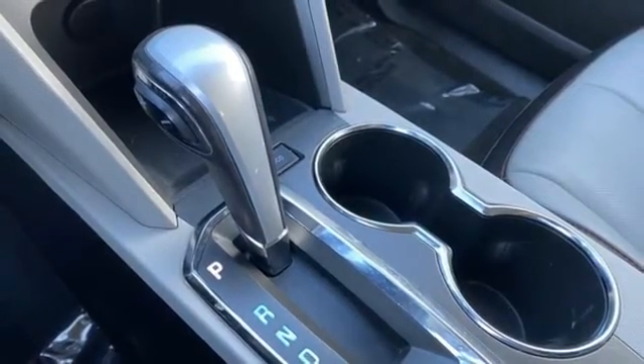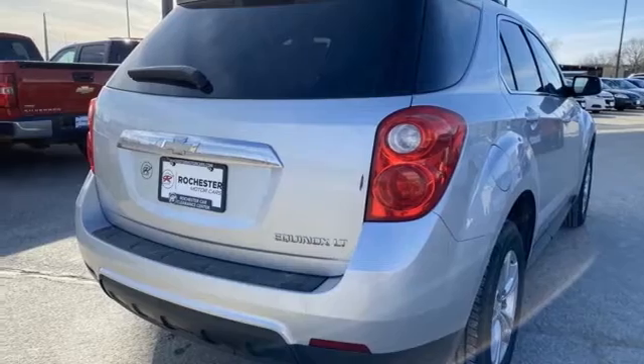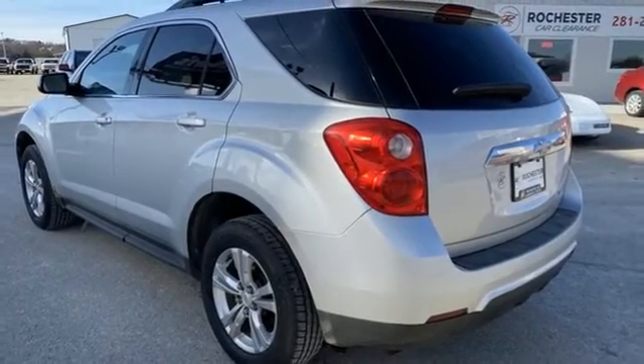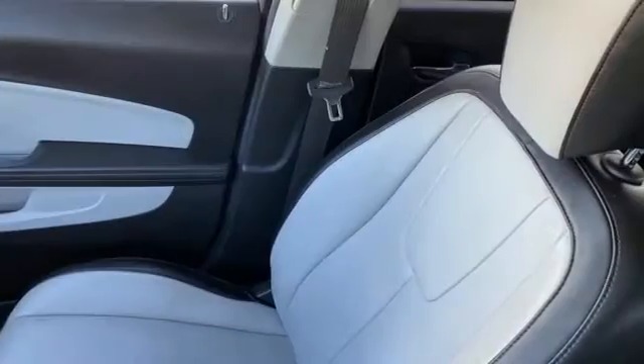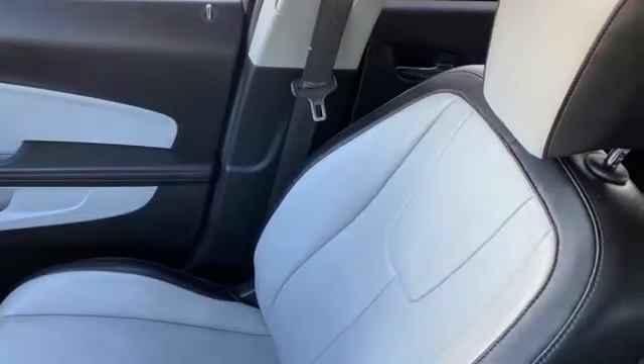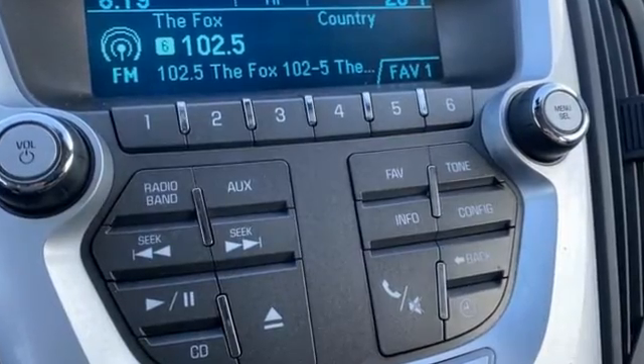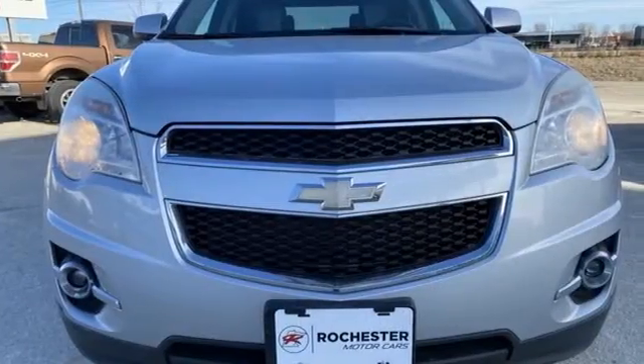AM-FM XM satellite radio, aluminum wheels, Bluetooth, and Ecotech engine. The Car Connection remarks: whether you're moving into the Equinox from a mid-sized car or from a more truck-like SUV, you'll find a lot to like in the cabin design. In a Chevy, the journey matters more than the destination.